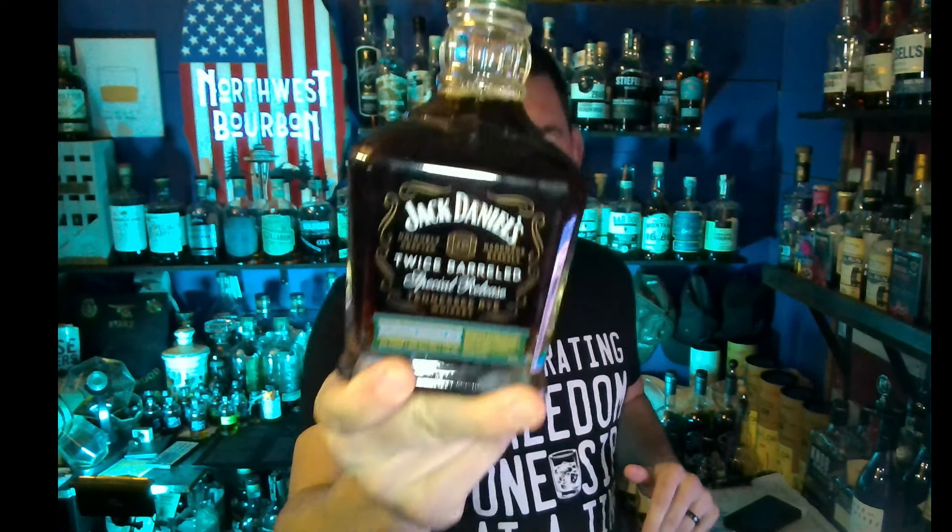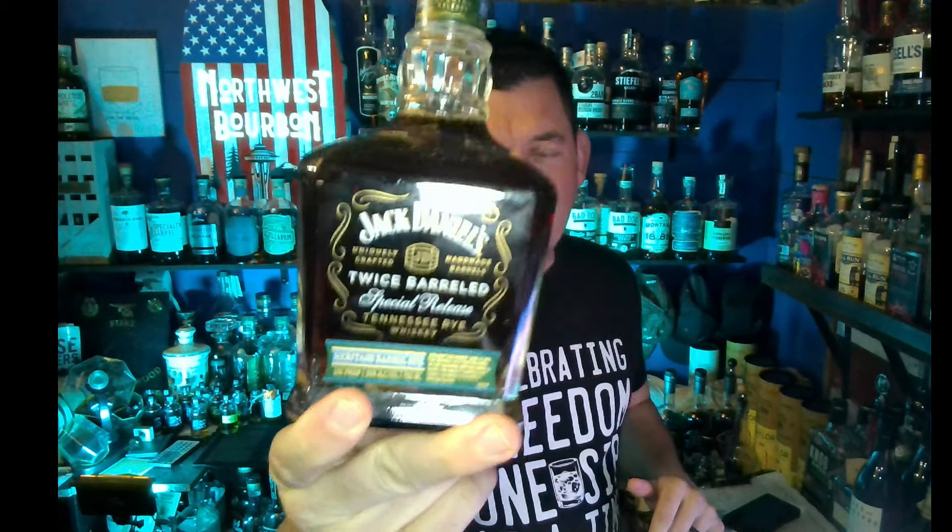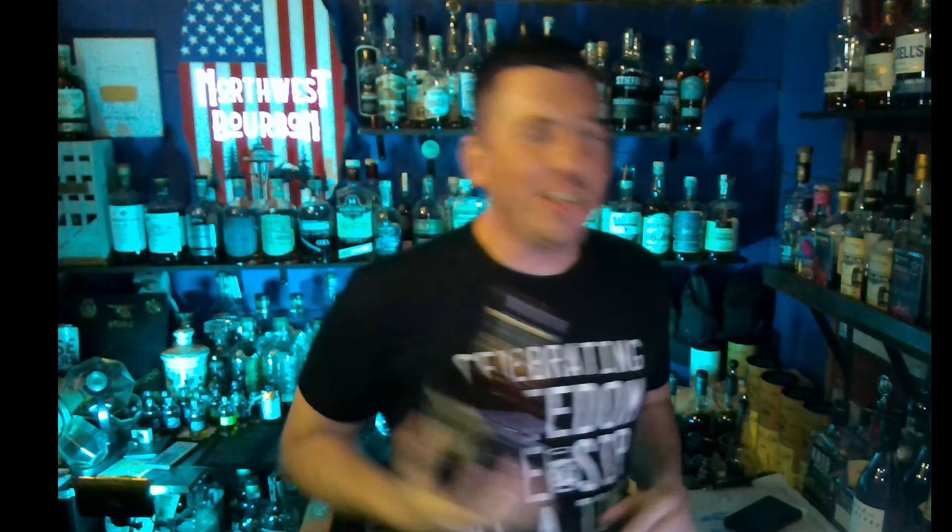Hey everybody, I am pumped up for this review. It is the Jack Daniels Twice Barreled Special Release Heritage Rye. Let's go.